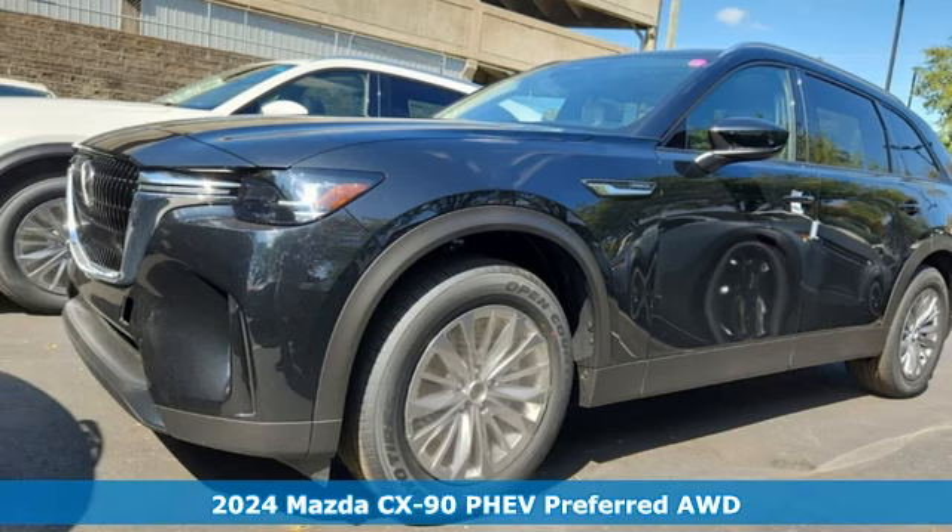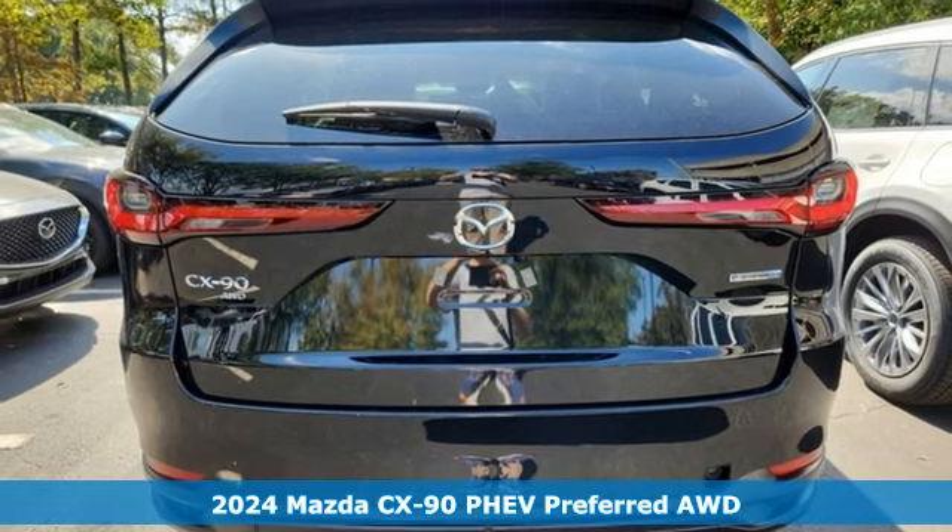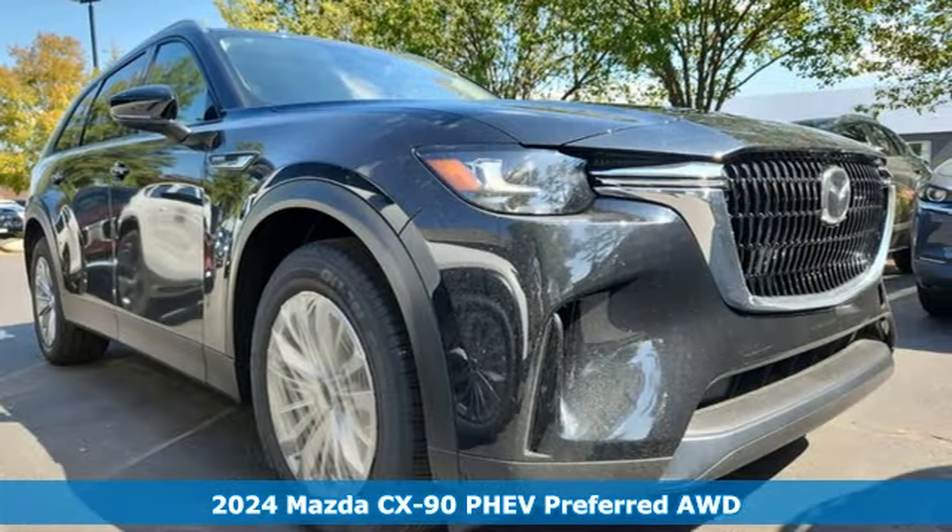Here's a new 2024 Mazda CX-90 PHEV. For all the things that drive you, there's Mazda. And get ready for an impressive combination of features.